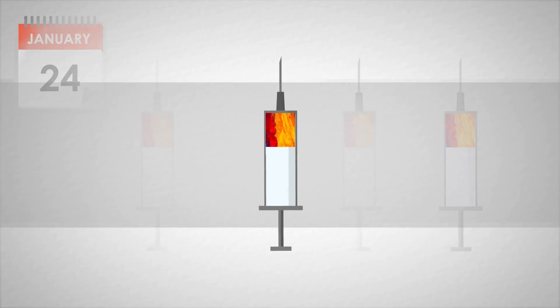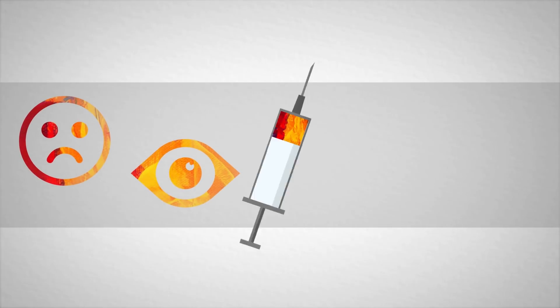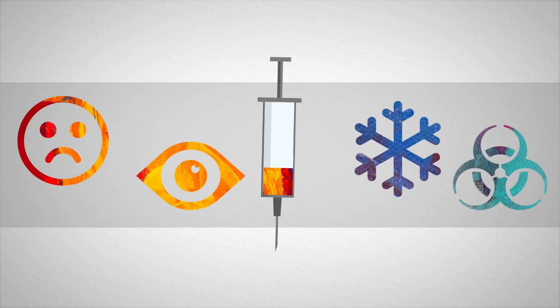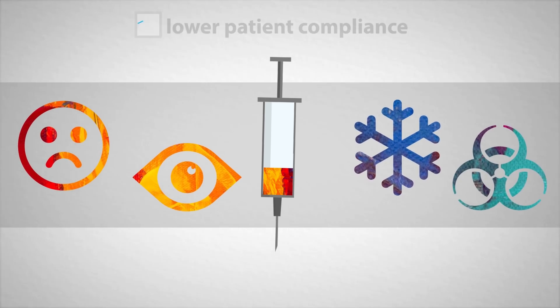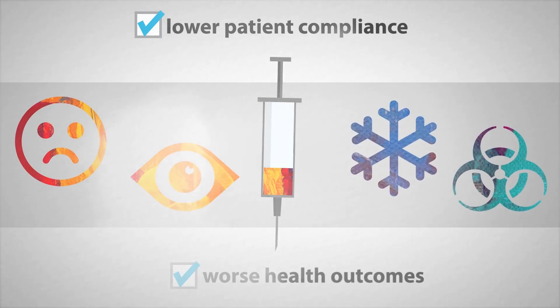Daily injections can be challenging for people. Injections can cause discomfort, they draw attention, formulations require refrigeration, and they generate biohazardous needle waste. These challenges can result in lower patient compliance, which in turn results in worse health outcomes.